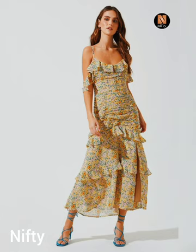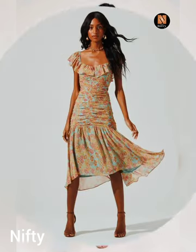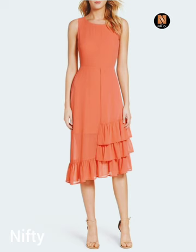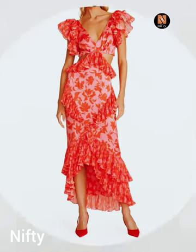Ruffles are the star of the show when it comes to the ruffle midaxi dress. You can choose from a variety of ruffle styles, such as tiered ruffles, ruffle sleeves, or a ruffle hemline. Ruffles add a touch of femininity and whimsy to your dress, making it perfect for a summer garden party or wedding.